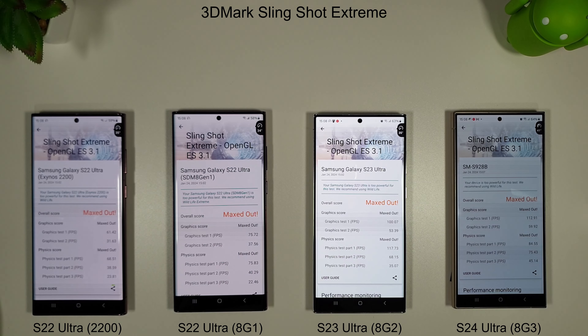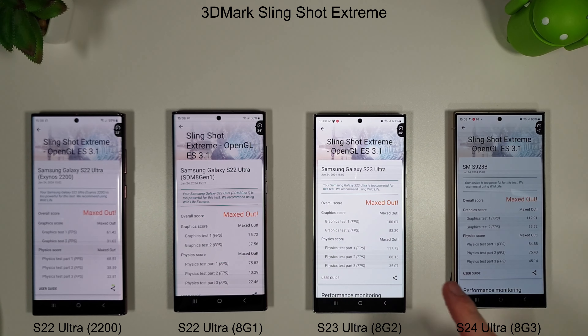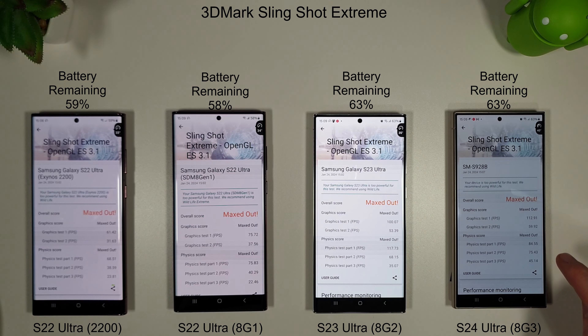Here are the Slingshot Extreme results. The S24 Ultra did crash during the test — I have seen that happen before on the S23 Ultra but it's a bit of a shame. Looking at the results, the S24 Ultra is beating the S23 by a small amount on the first graphics scores, actually losing on the first physics test, but then beating it again on the next two.